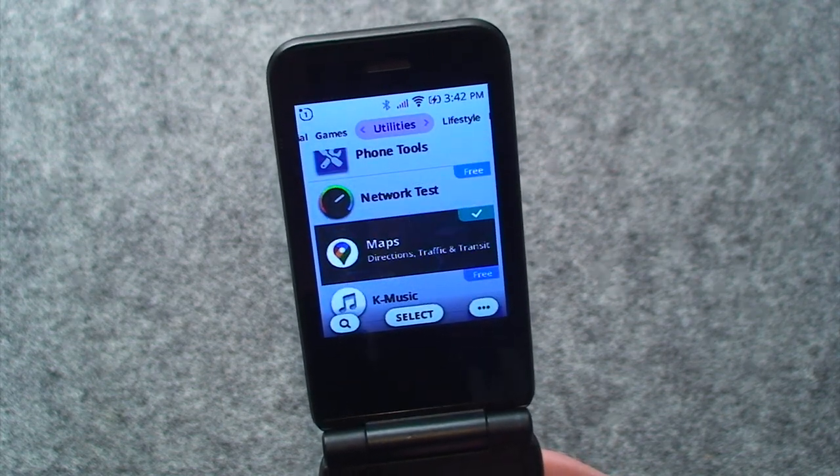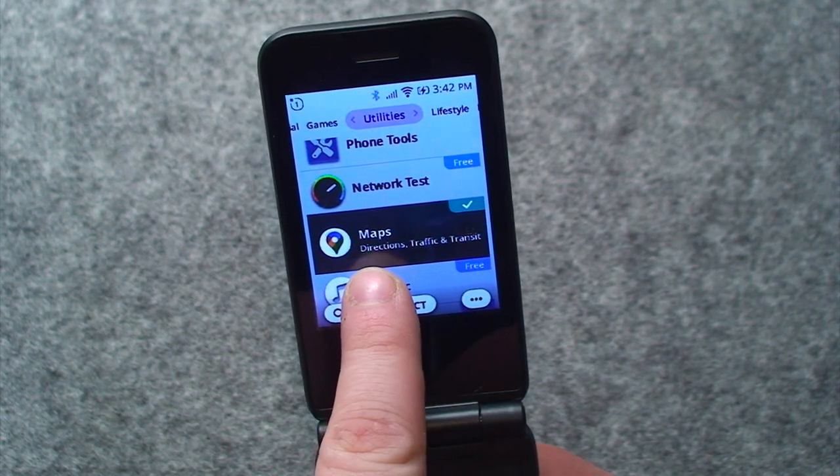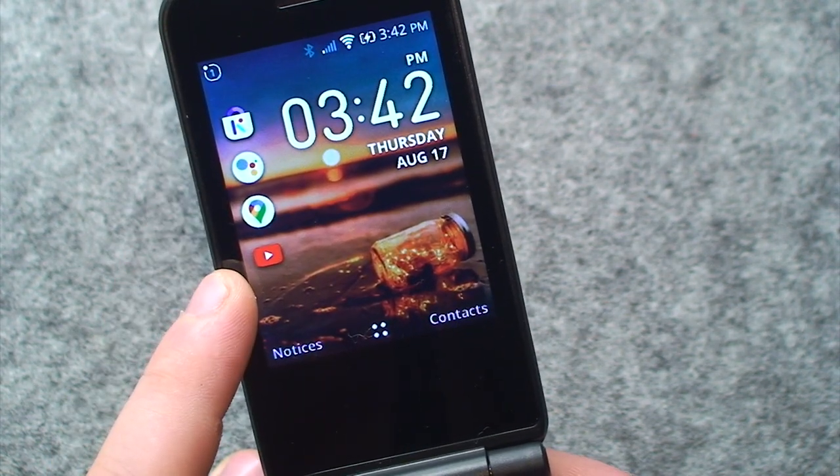Notice that one that just happened to scroll by on the screen is showing as already installed. That looks like Google Maps, doesn't it? Well, that's because this thing does have Google Maps.